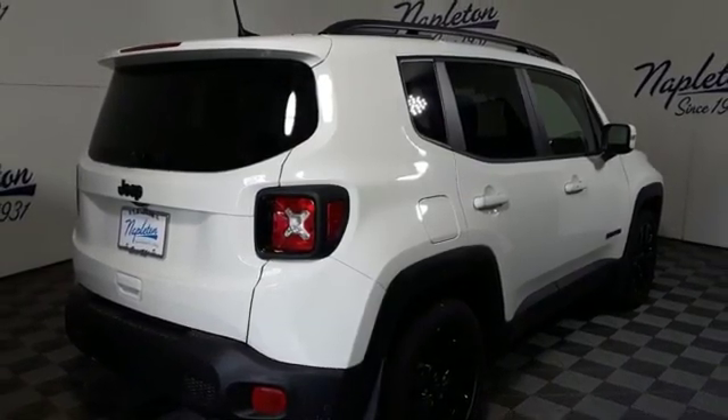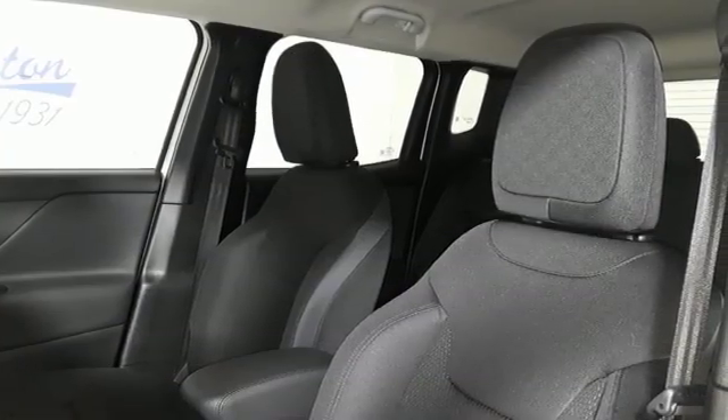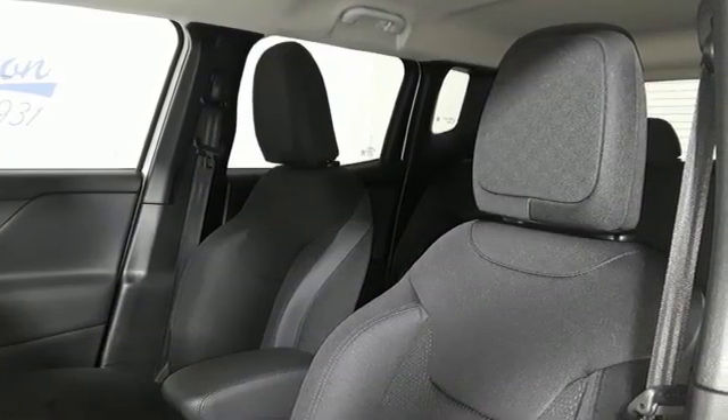The Jeep life fits your life. There's even more to see in person. Take it for a test drive today.